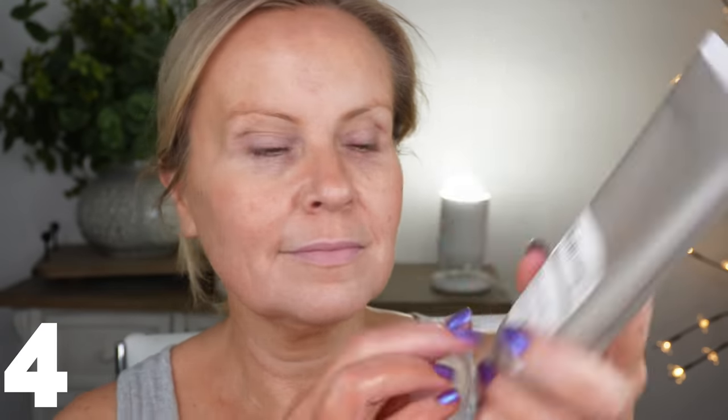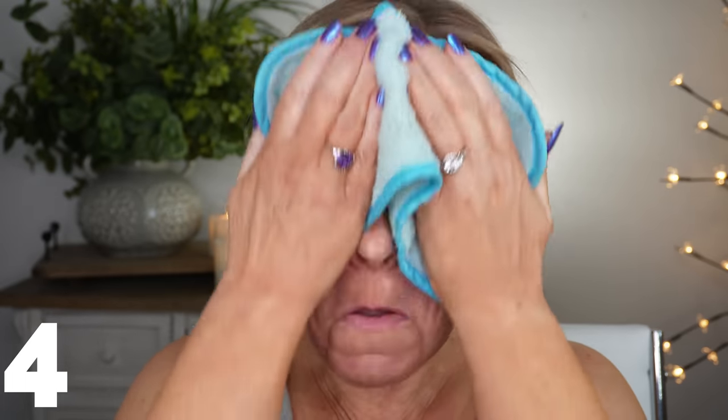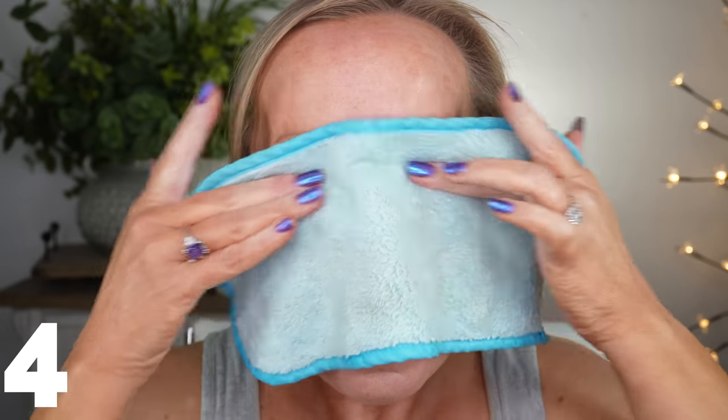This is all my nighttime routine. After the cleansing balm, because it is oil-based, I go in with another cleanser: The Ordinary Squalane Cleanser. I think this is such a good cleanser for taking everything else off, and if there are any residual makeup traces it gets the rest off. It's very lotion-like, not greasy at all, and leaves your skin feeling squeaky clean. I also use this in the morning as my cleanse after I wake up.